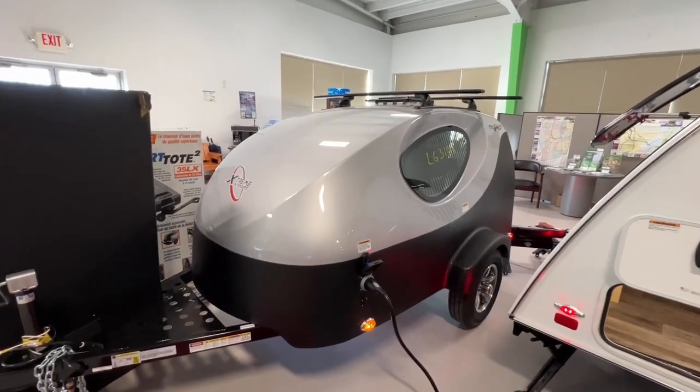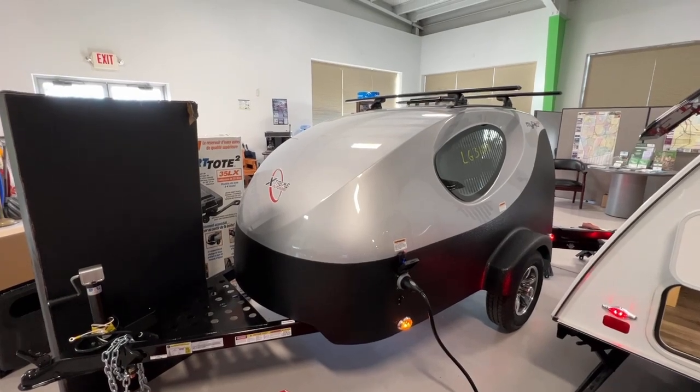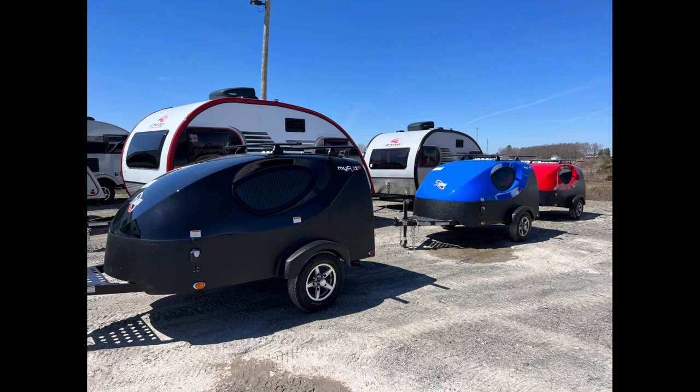Cute little camper — cute little starting teardrop. If you're looking for one, again that's the Little Guy My Pod. You also have your choice of colors: it comes in black, white, silver, blue, and red.